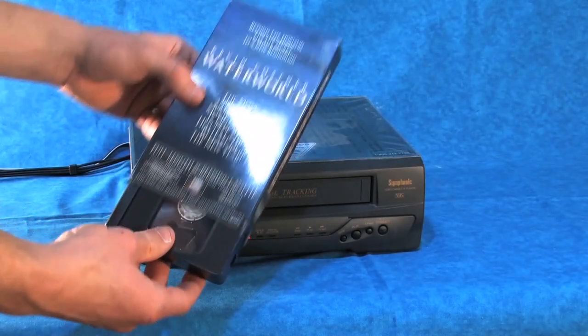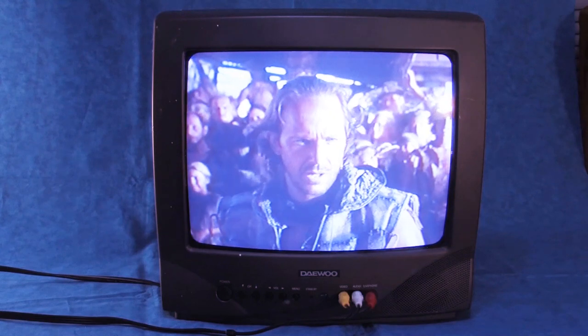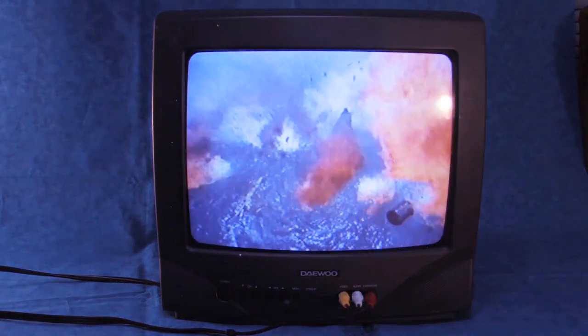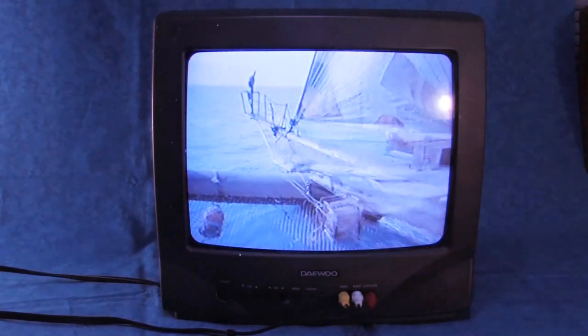Now let's pop in this VHS and see what hidden treasures are contained on its magnetic tape. The video gives us the theatrical Waterworld trailer that we're all familiar with, which has been bonus content on every DVD release. But as stated on the sleeve, we are presented with an action-packed marketing advertisement giving us a rundown of why we should purchase our Waterworld rental tapes and some enticing promotional giveaways to sweeten the deal. Since this video clip is nowhere currently on the internet, I'm going to let the entire advertisement play here.